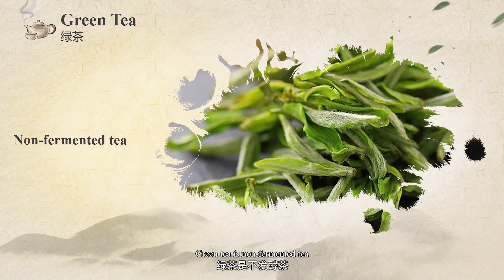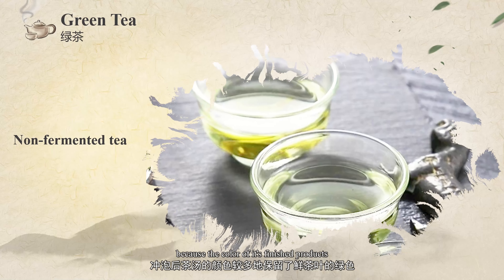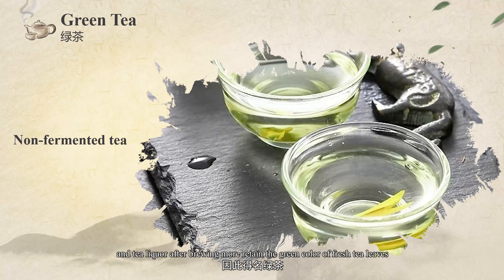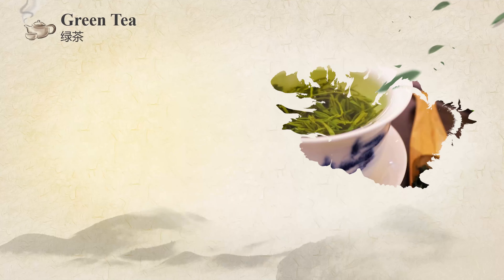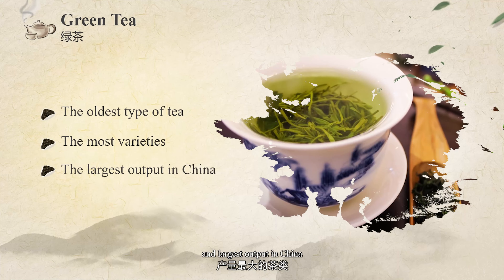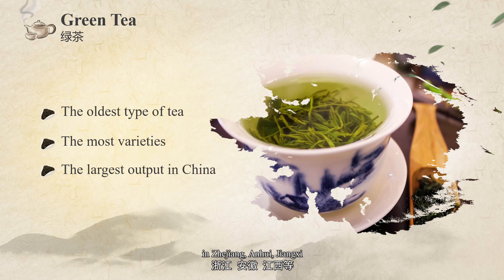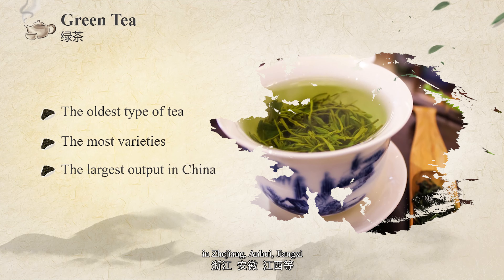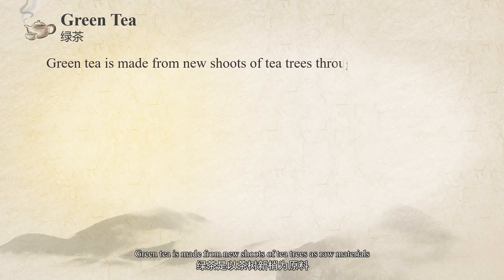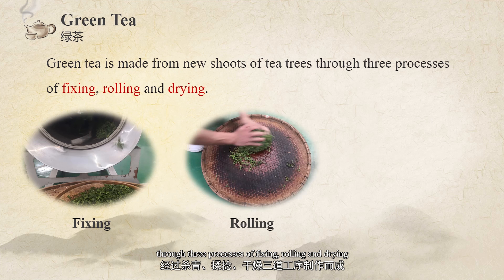Green tea is a non-fermented tea. It is called green tea because the color of the finished products and tea liquid after brewing retains the green color of the fresh tea leaves. Green tea is the oldest type of tea with the most varieties and largest output in China. Its producing areas are mainly distributed in Zhejiang, Anhui, Jiangxi, etc. Green tea is made from new shoots of tea trees through three processes of fixing, rolling, and drying.